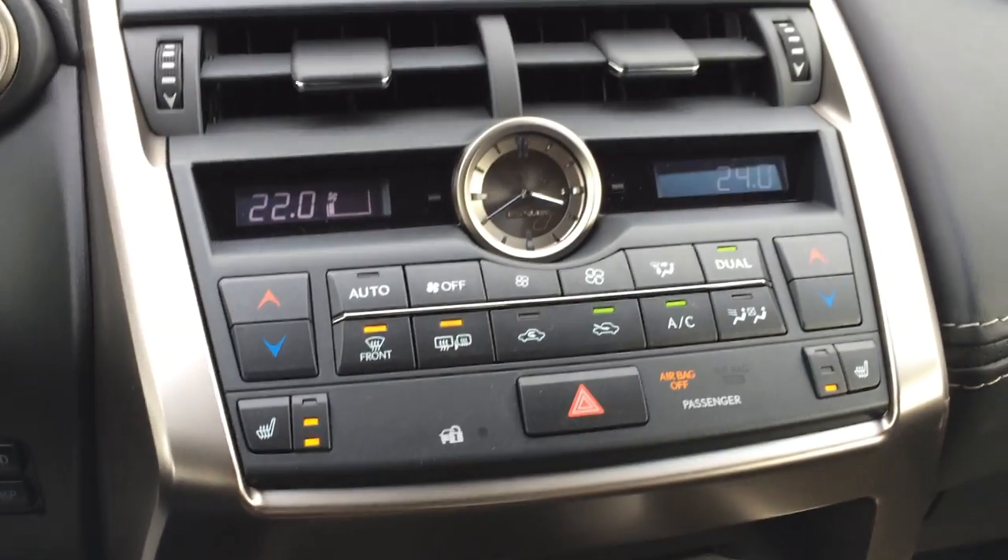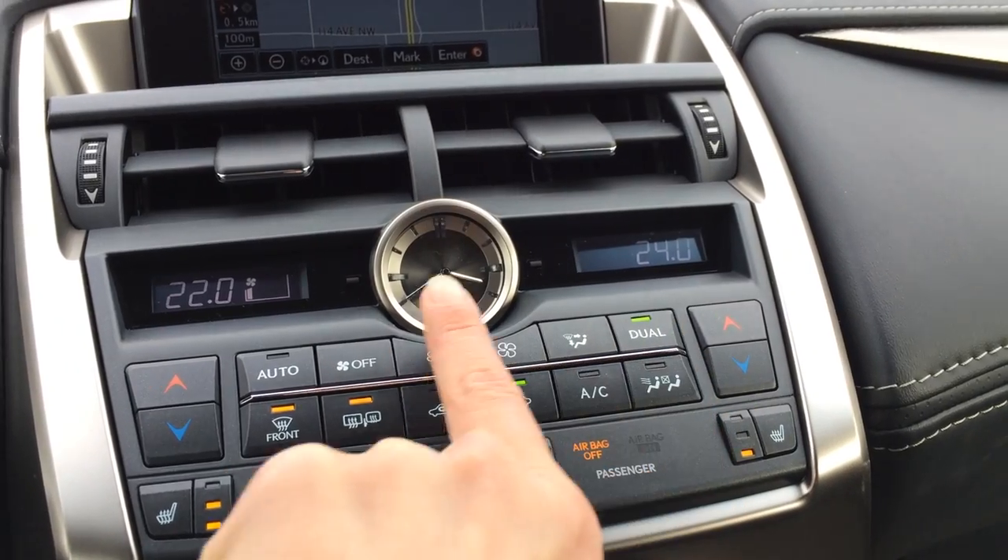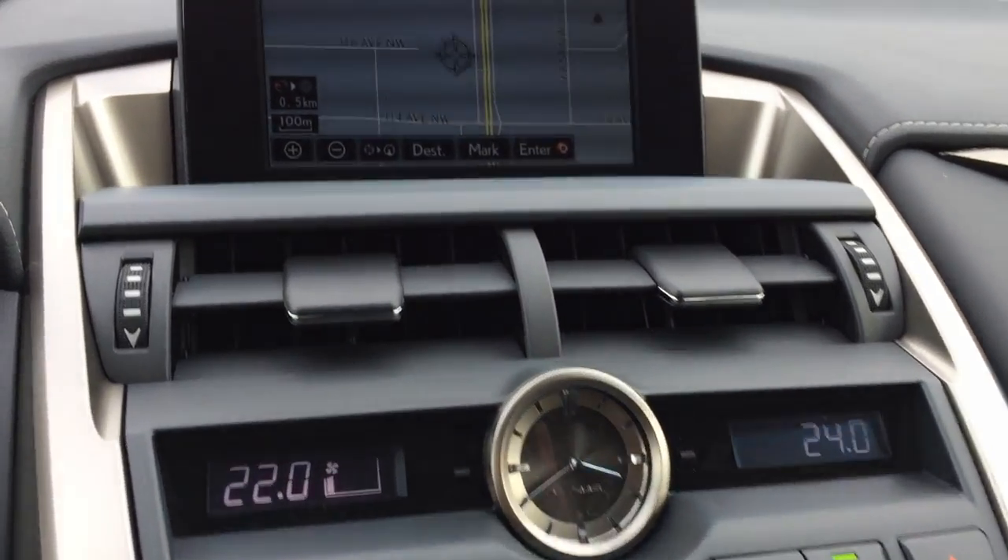Heated front seats with three settings. Climate control with front defrost — side mirrors are heated as well. You have AC, dual zone, and an analog clock.